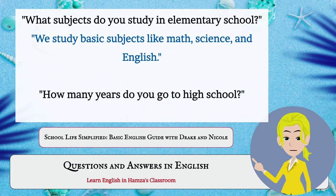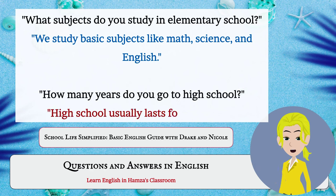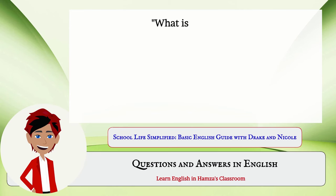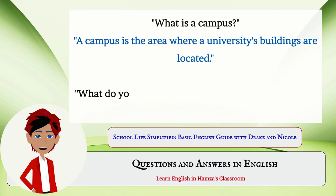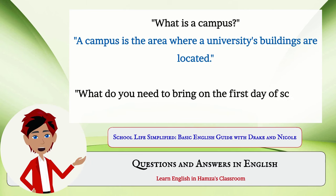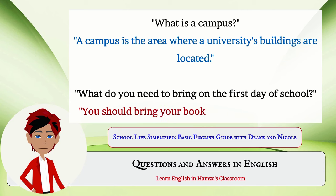How many years do you go to high school? High school usually lasts for four years. What is a campus? A campus is the area where a university's buildings are located. What do you need to bring on the first day of school? You should bring your books, pens, and a notebook.